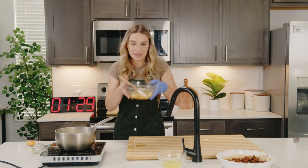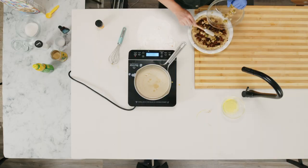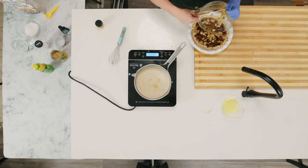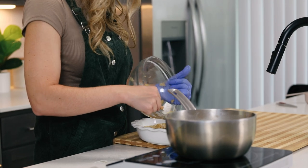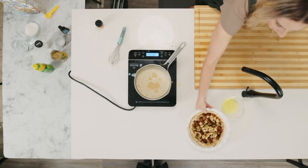Now we have our pear pie filling with some kiwi — it smells so good. We're just kind of layering this all together. There goes the relish — beautiful. We're going to set that back aside and come back to it later.